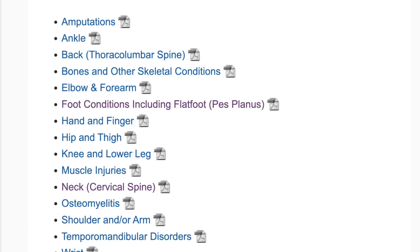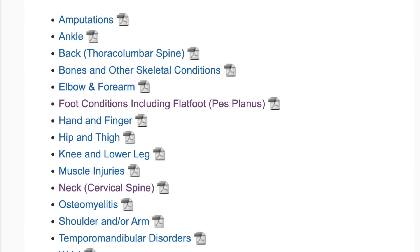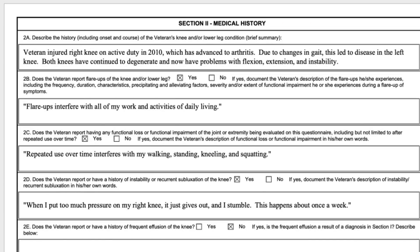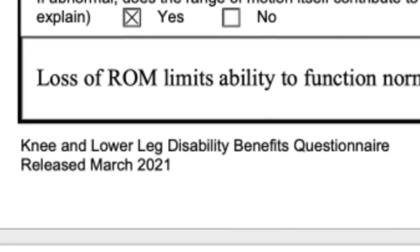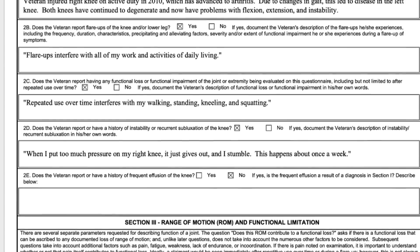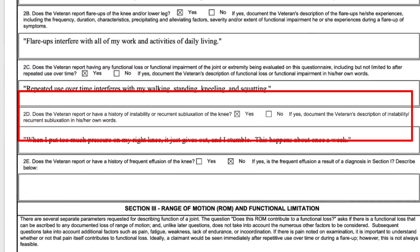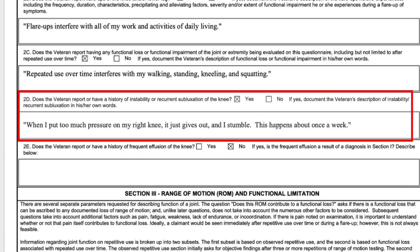I should mention that this DBQ we're looking at is one of the new DBQs when they were re-released — updated on the 20th, released March 2021. You would think they'd put the right knee on the right side of the page and the left knee on the left side of the page — they didn't. So basically for initial range of motion, you just have to mark abnormal or normal. Combat Craig's knees are messed up on both sides, so they're both abnormal.